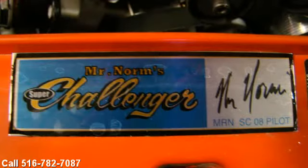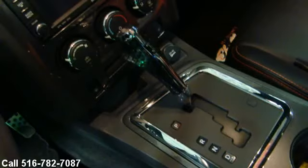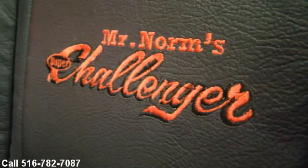Grand Spaulding Limited Edition Pilot Car. 6.1 Liter V8 under the shaker hood and ready to run. Super Challenger Package.